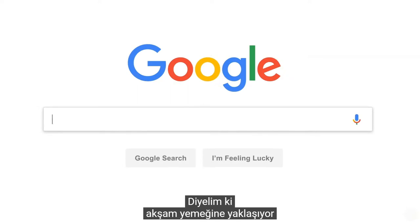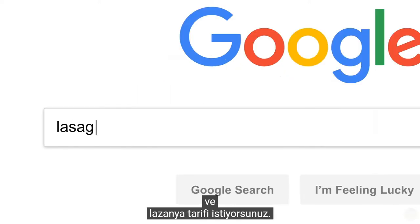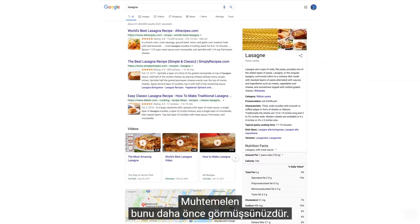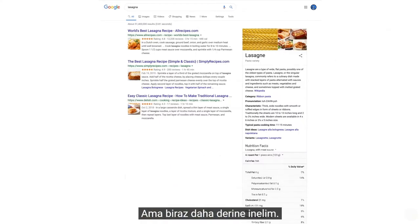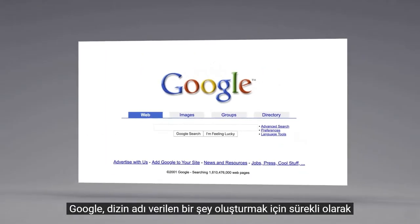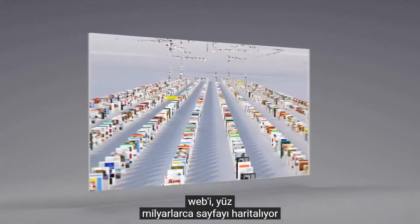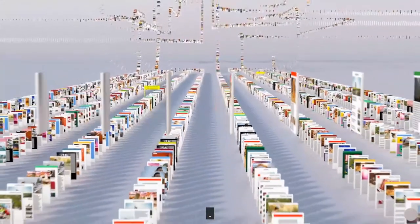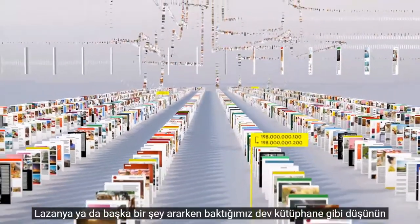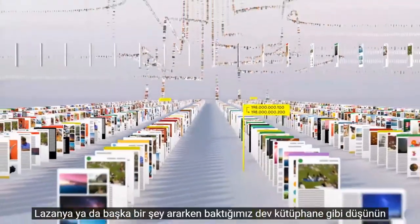So let's say it's getting close to dinner and you want a recipe for lasagna. You've probably seen this before, but let's go a little deeper. Since the beginning, back when the homepage looked like this, Google has been continuously mapping the web — hundreds of billions of pages — to create something called an index. Think of it as the giant library we look through whenever you do a search for lasagna or anything else.